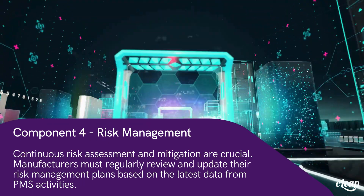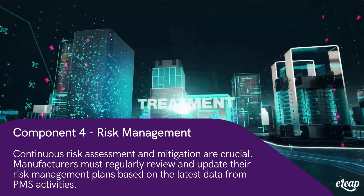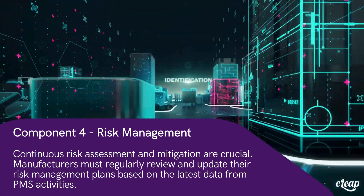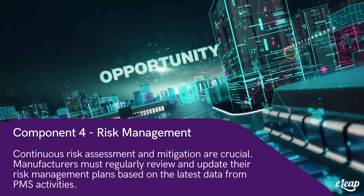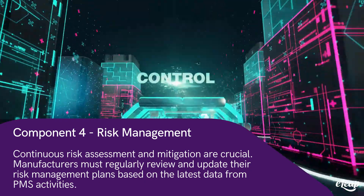Component four: risk management. Continuous risk assessment and mitigation are crucial. Manufacturers must regularly review and update their risk management plans based on the latest data from PMS activities.